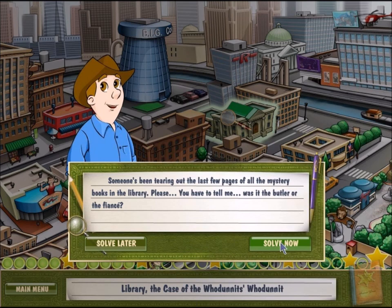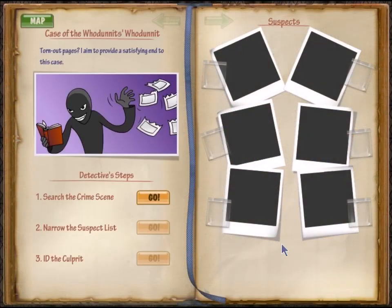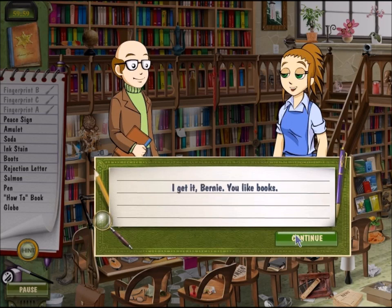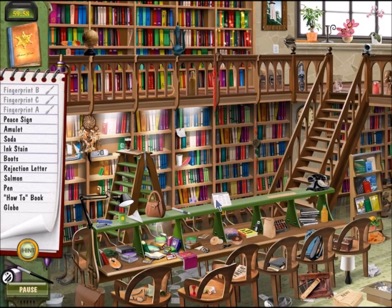Somebody ripped all the endings out of the mystery books? That is terribly cruel. The library is my home away from home, my sanctuary, my place of ultimate happiness, my bastion. Okay, I get it, Bernie. You like books.